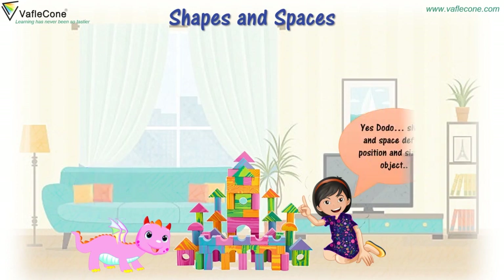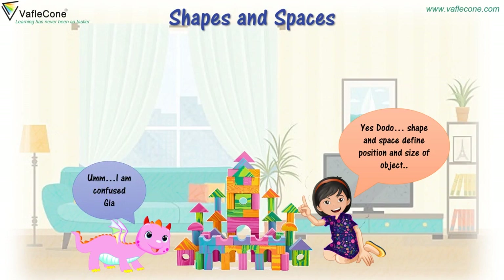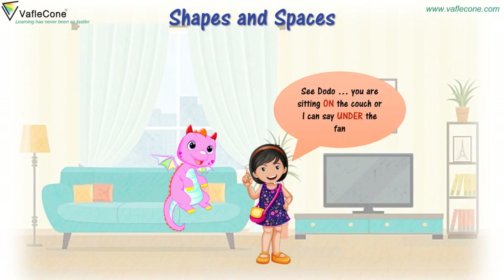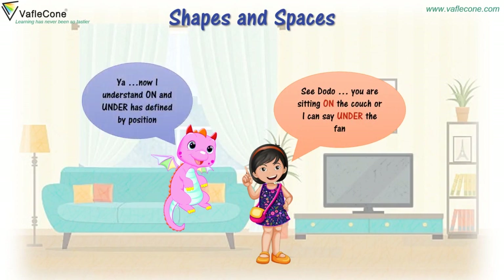Yes Dodo, shape and space defines the position and size of an object. I am confused, Gia. See Dodo, you are sitting on the couch, or I can say under the fan. Now I understand — on and under are defined by position.